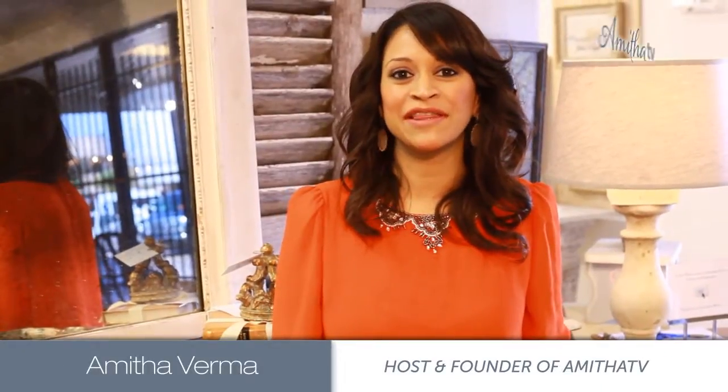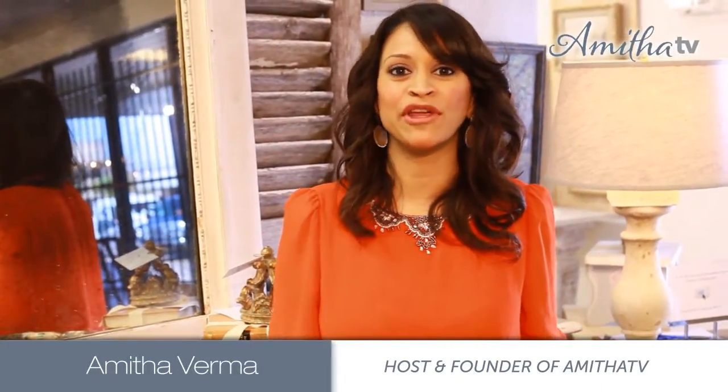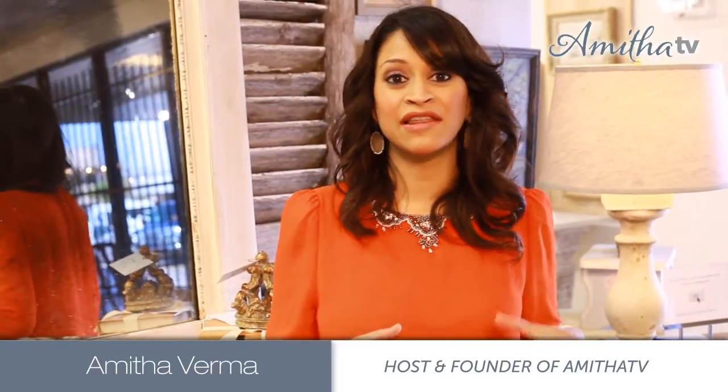Hi, you're watching Amitsa TV, the place to create furniture and a home that you love. I'm really excited that these terrible winter doldrums are almost over and I'm really looking forward to the spring. Today I wanted to share with you some of the spring trends for 2014 and really the trends that you're going to see all year long in home decor.